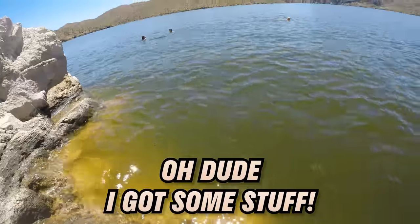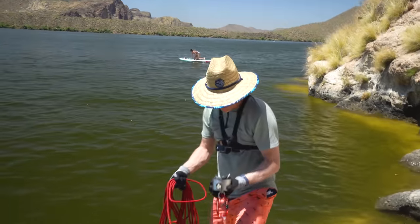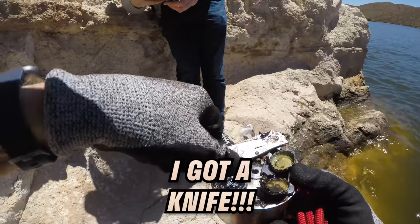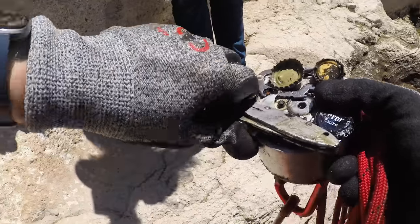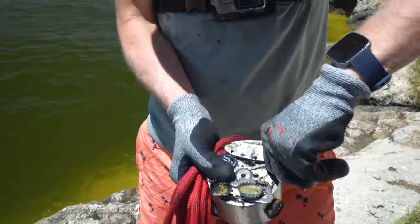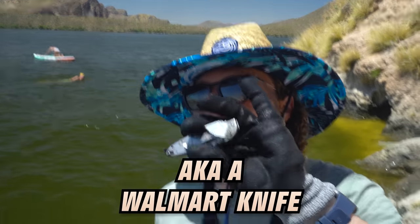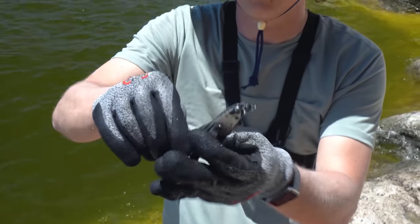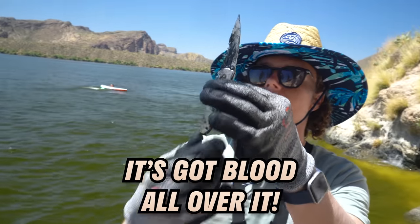Oh dude, I got some stuff. Oh, is that a knife? I got a knife! That is strong — it's going to be stainless steel. Look at how strong it is. Is that a murder weapon? It's a Kershaw knife, AKA a Walmart knife. But yeah check this out — oh, that's definitely a murder weapon. It's got blood all over it.